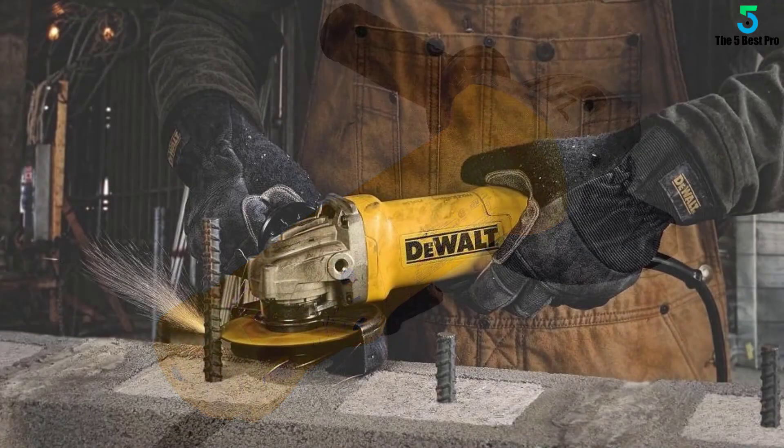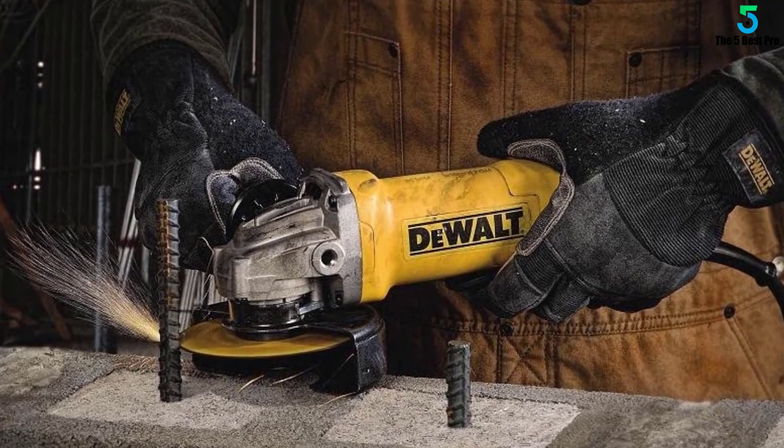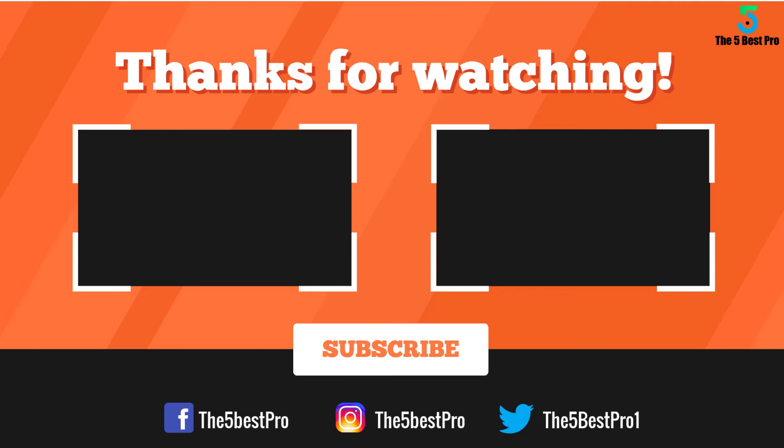For changing the spindle, it has a spindle lock. If you have any questions related to these products you can leave a comment below and I'll get back to you as soon as I can.